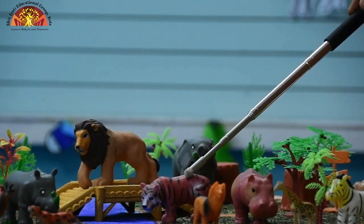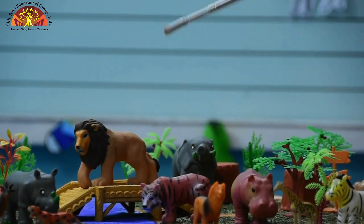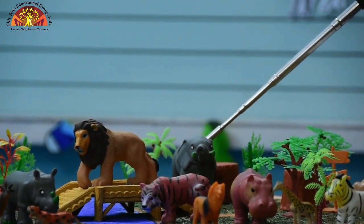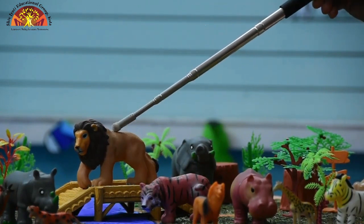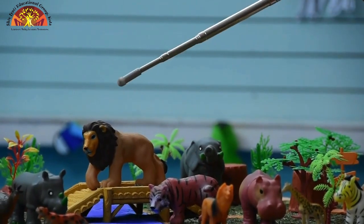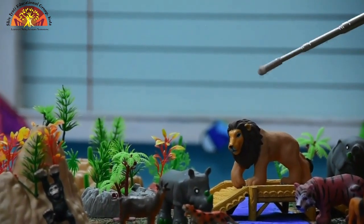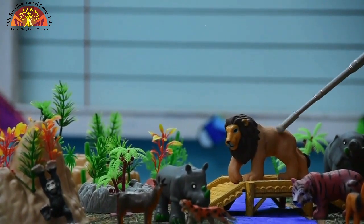The next is elephant. This is elephant. Elephant is the largest land animal. And which animal is this kids? This is lion. Lion is the king of jungle.